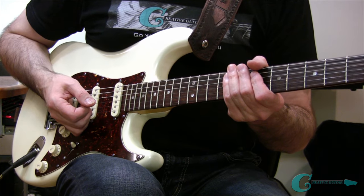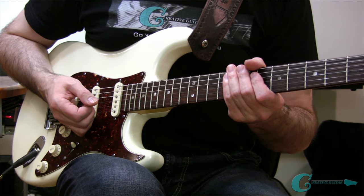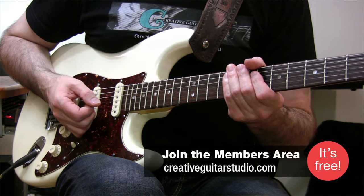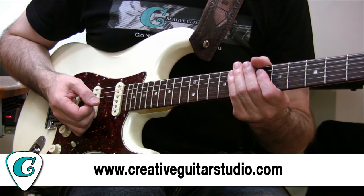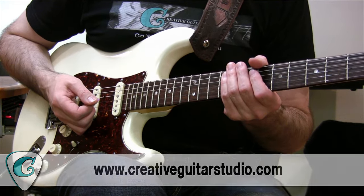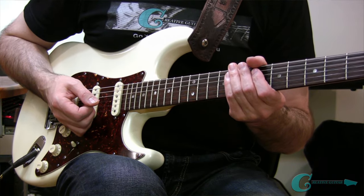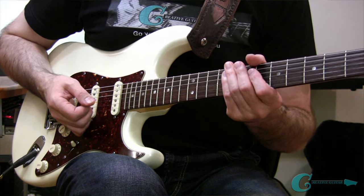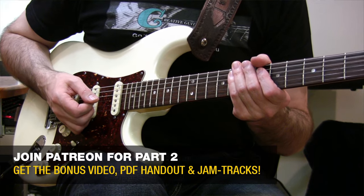Maybe I'll have to do another lesson in the future on going from beginner to intermediate player. There's a lot of that information over on my website at CreativeGuitarStudio.com. I've got a beginner's course, intermediate course, and advanced course over there, plus lots of electives — acoustic guitar, guitar technique, guitar soloing, ear training, music reading. There's also a lot of free lessons if you open a free account. For the second half of this lesson, that's going to be available over on Patreon at patreon.com/creativeguitarstudio.